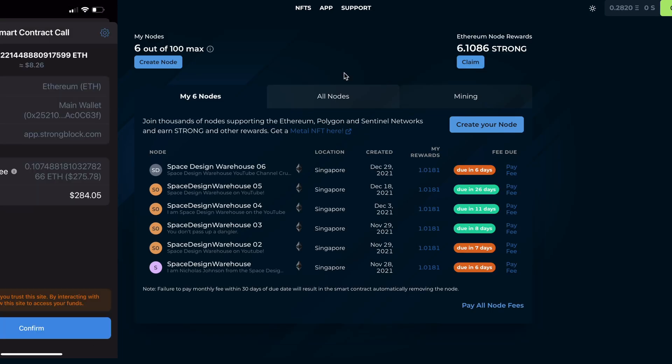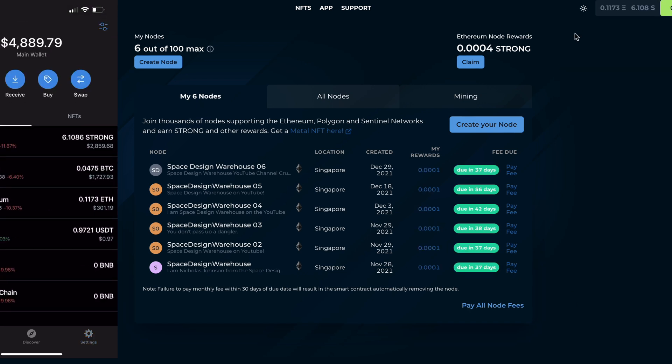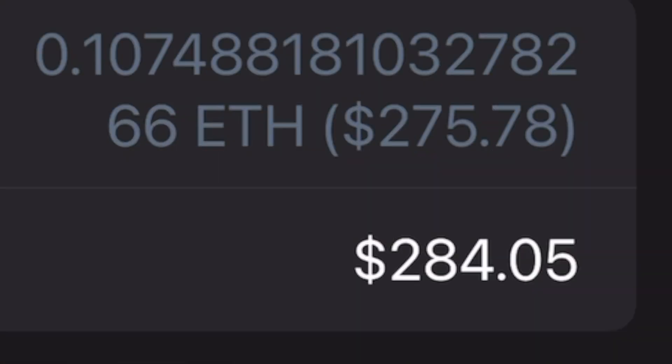And pay huge fees every step of the way, and then get American dollars for it. Before I learned how to lower these fees, I screen recorded the process of taking strong out of the app, just in case people are wondering how big these fees really are by default. They're not like normal Ethereum gas fees — if I were to simply send 10 strong from my MetaMask wallet to my Trust Wallet, it'll cost like $10. But when I want to take strong out of my strong nodes in the StrongBlock app, it's like $200.